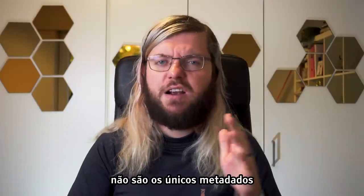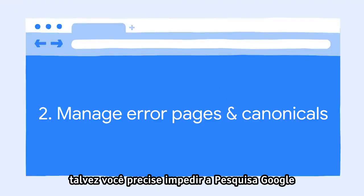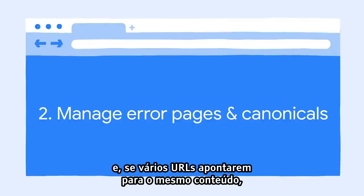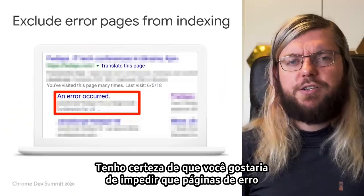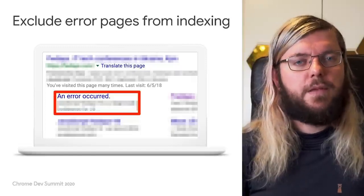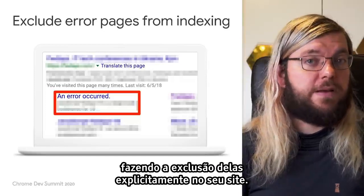But title and description aren't the only pieces of metadata that you might want to set. Tip two is that in some cases, like on error pages, you may want to prevent Google Search from indexing the pages. And if multiple URLs point to the same piece of content, you may want to specify which of these you consider to be canonical. Let's start with the error pages — I'm pretty sure you would like to avoid having error pages show up in search results. Often we can spot error pages and exclude them automatically, but it is better to make sure they don't show up by excluding them explicitly on your site.